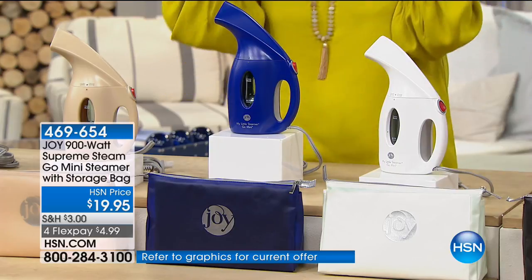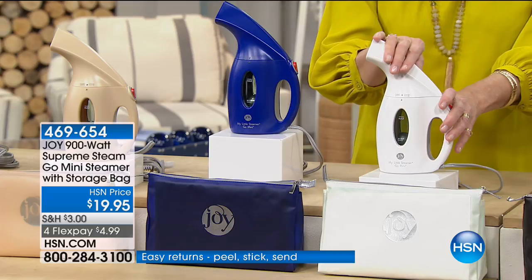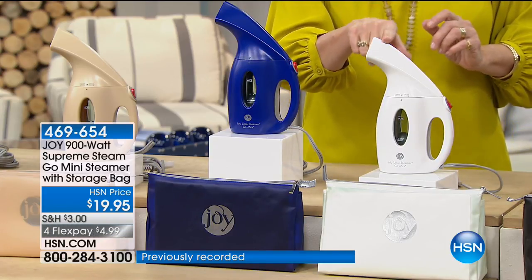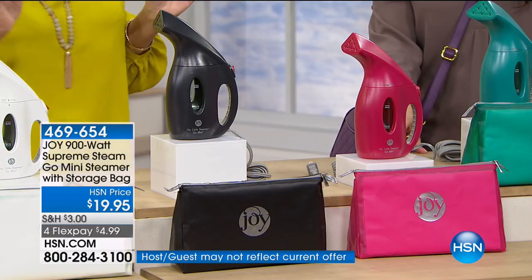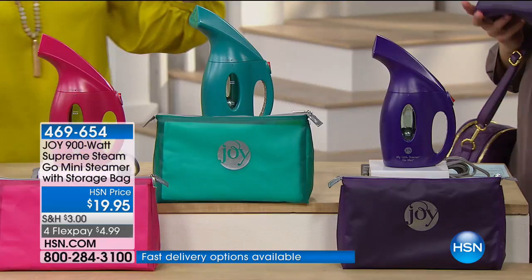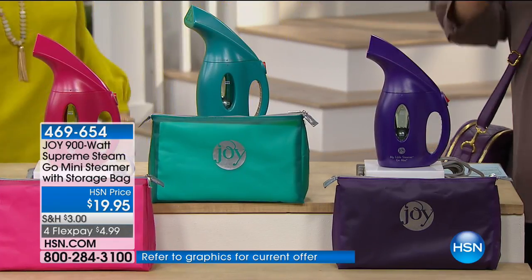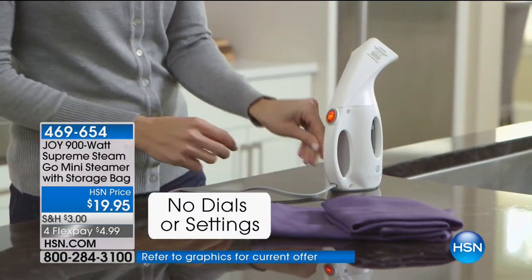We've got the classic black — give it to the guy. The guys aren't going to iron, but they will steam because it's goof-proof. Simply plug it in, put the water in, turn it on, you're good to go. Then the fuchsia, the bright teal — super popular — and Joy's classic branding color, the dark purple. With the bag, whether you're keeping it in a drawer at home or throwing it in your luggage, that's how easy and lightweight it is. Check out the reviews on hsn.com — there are nearly 900 reviews for this steamer and the majority are perfect four- and five-star reviews. We've sold over 6.8 million. If you wear clothes, you want this.